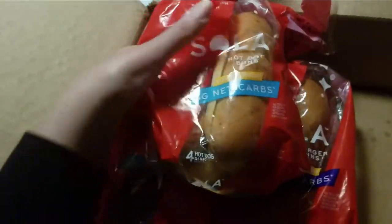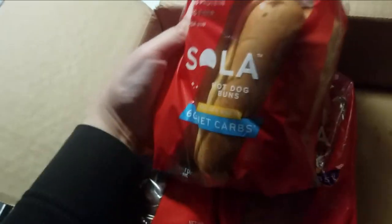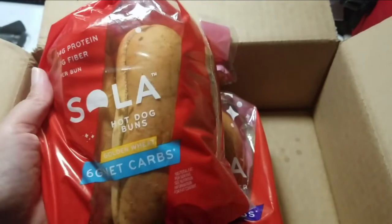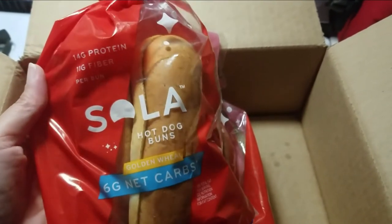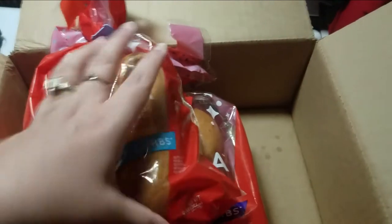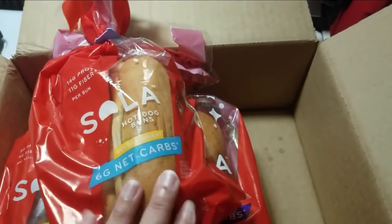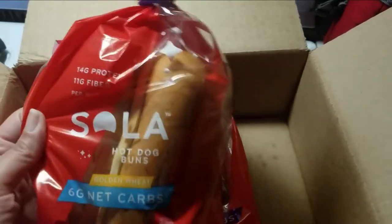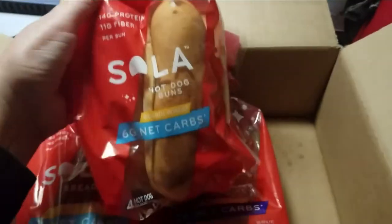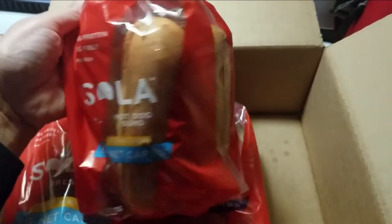It's been like forever since I've had a hot dog bun because bread is not keto friendly. The hot dog buns are also six net carbs, 14 grams of protein, and 11 grams of fiber each. They look pretty thick, so that's not bad. These are kind of filling especially if you're going to load them up with meat and stuff.